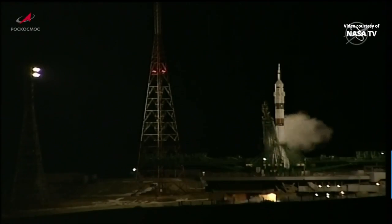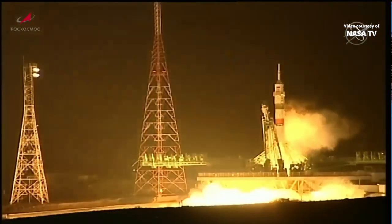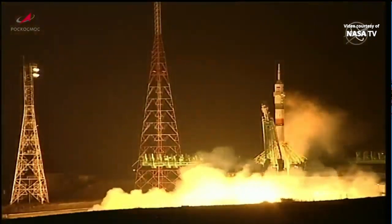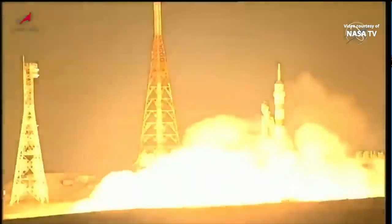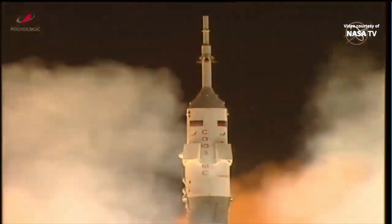Engine sequence start has begun. Engine ignition confirmed. The engines throttling up, now at full throttle. Turbo pumps at flight speed and liftoff. A new ride back to Earth for Rubio, Prokopiev, and Patelin takes aim on the International Space Station.